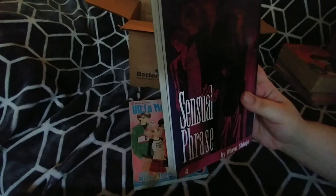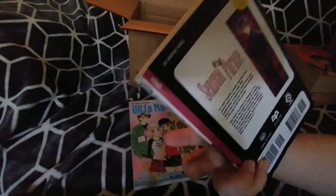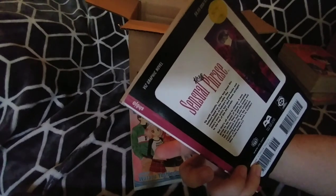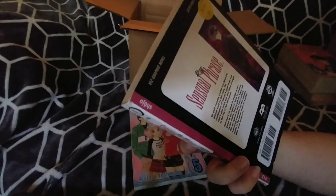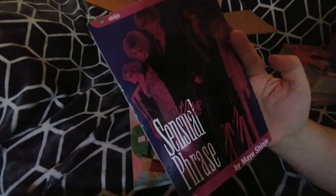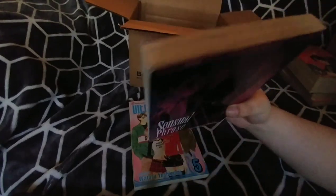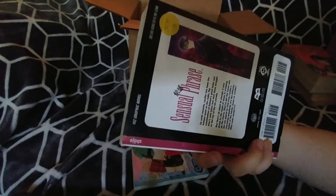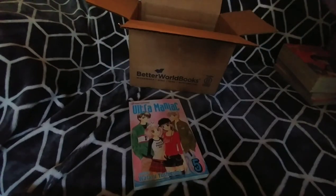I also got volume four of Sensual Phrase. They don't have this volume at my local comic book store, so that was the next one I needed. The condition has just general wear from age and it's not that bad — it's not as bad as my volume one copy. That's for sure.